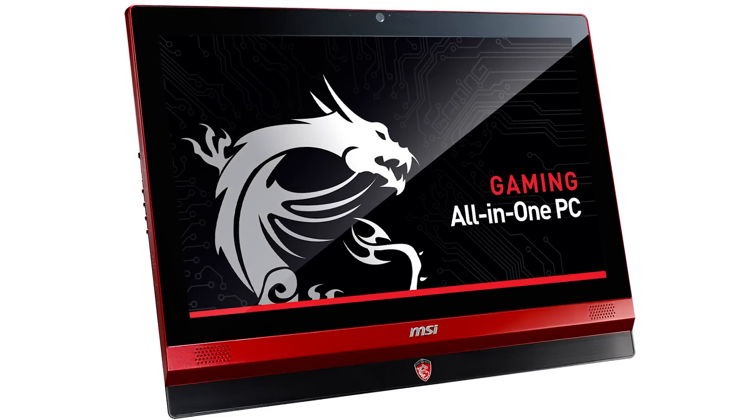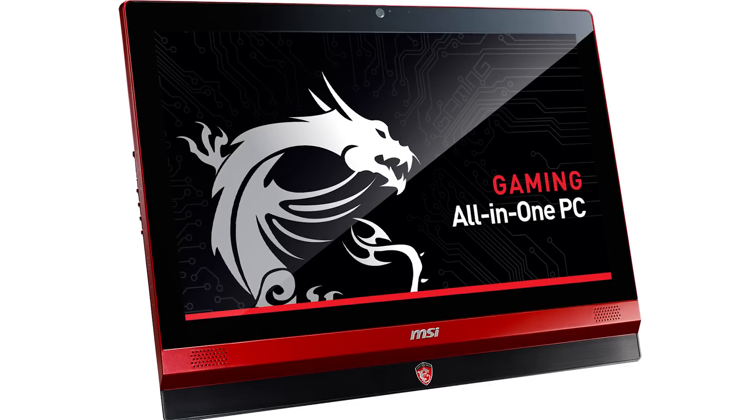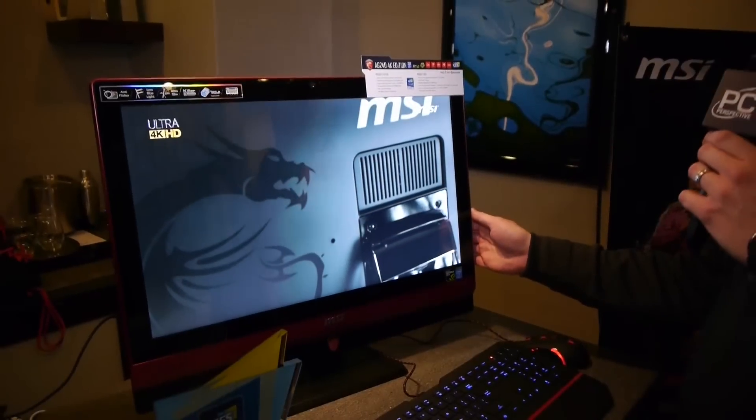It actually has an updated design in terms of the stand. I can tell you that the screen quality is pretty impressive — it's an IPS panel and viewing angles are fantastic.